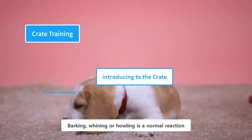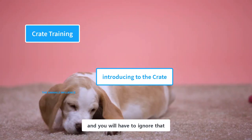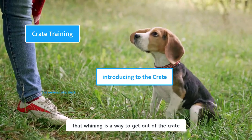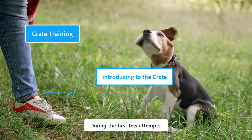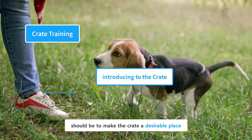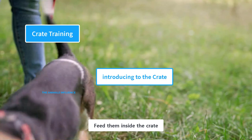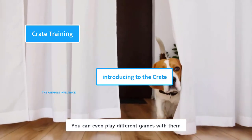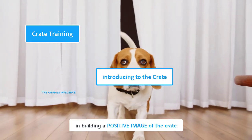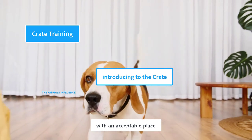Barking, whining, or howling is a normal reaction of beagle puppies when left alone in the crate, and you will have to ignore that. Otherwise, your puppy will learn that whining is a way to get out of the crate. During the first few attempts, it will be hard and challenging. Your first priority should be to make the crate a desirable place — give them free access to the crate, feed them inside the crate, and you can even play different games with them that involve the crate. All of these tactics will help you build a positive image of the crate in their minds, and they will naturally associate the crate with an acceptable place.